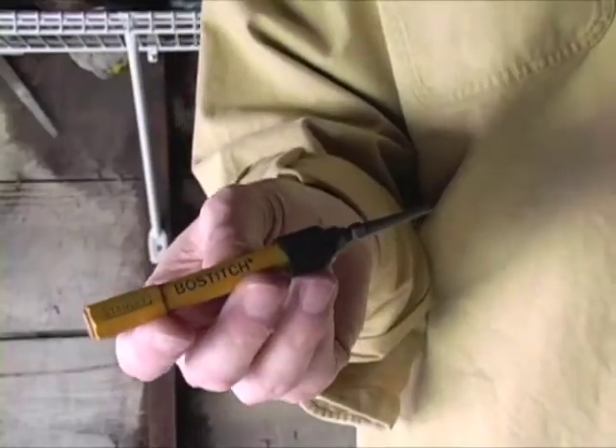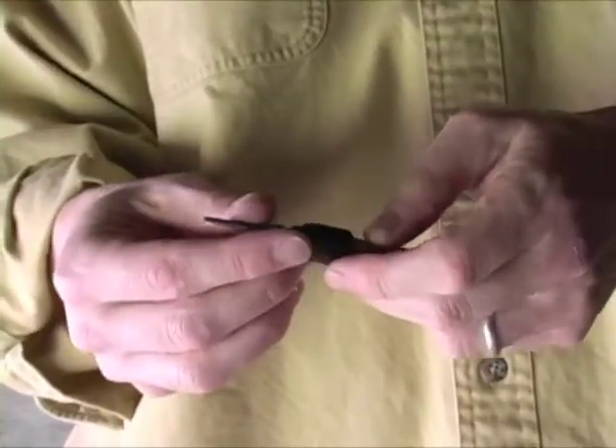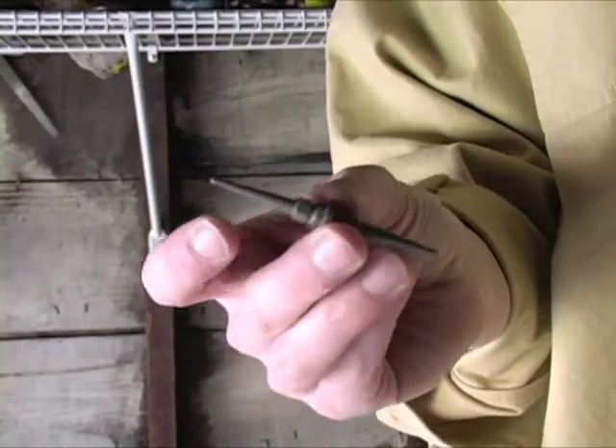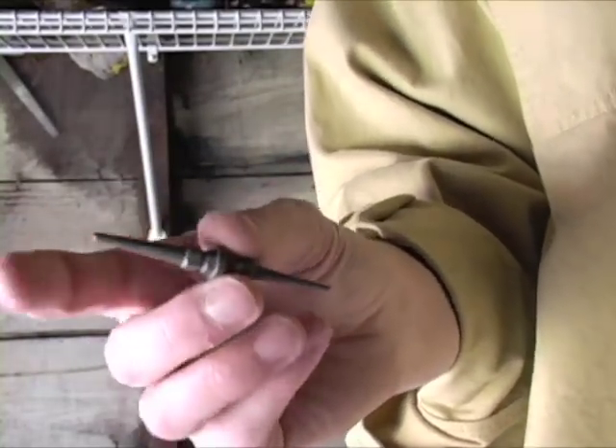From Stanley Bostitch, here's the Bostitch Reversible Nail Set. Let me show you how this works. It sells for about ten dollars. It sets nails with a one-thirty-second of an inch end and a two-thirty-seconds of an inch end.